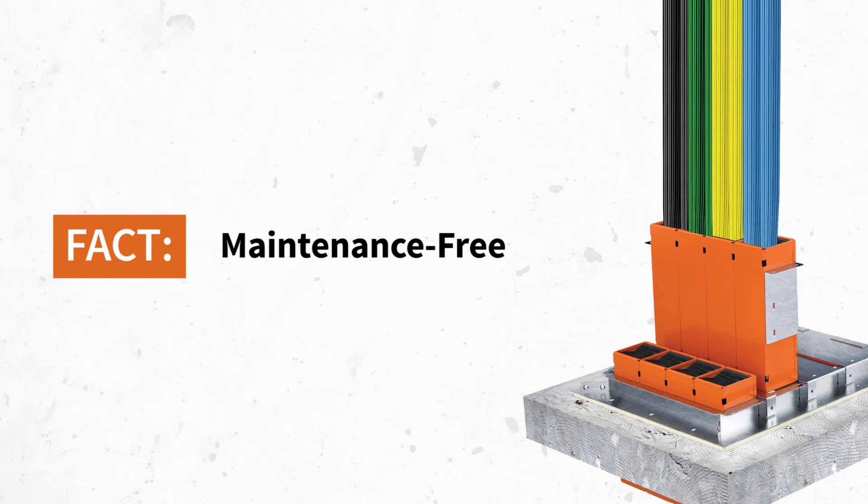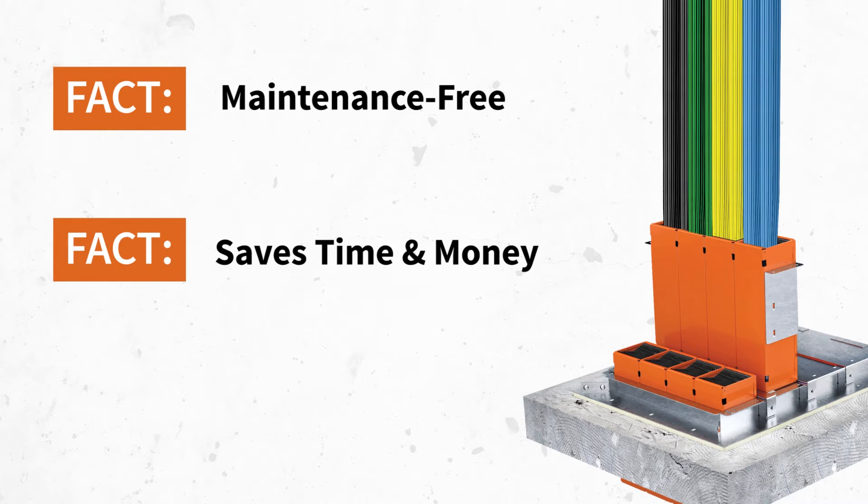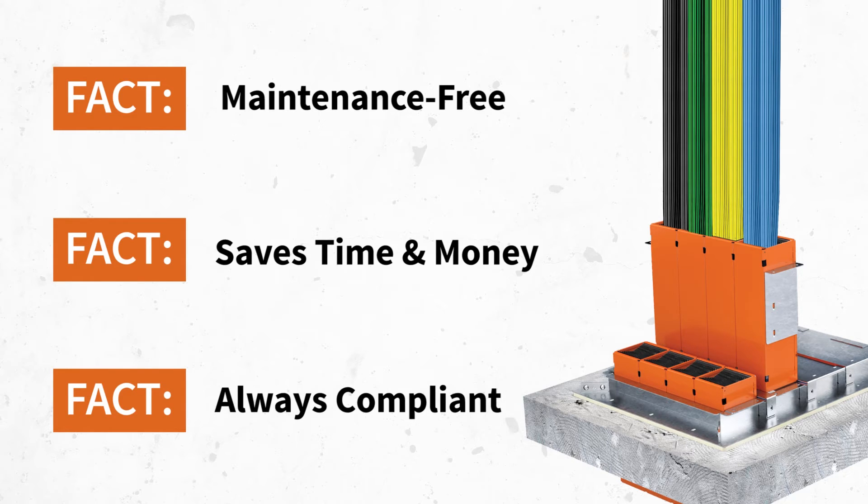Once installed, they are totally sustainable and maintenance-free, saving time and money by eliminating downstream costs and providing a fully compliant cable management solution for the life cycle of the building.